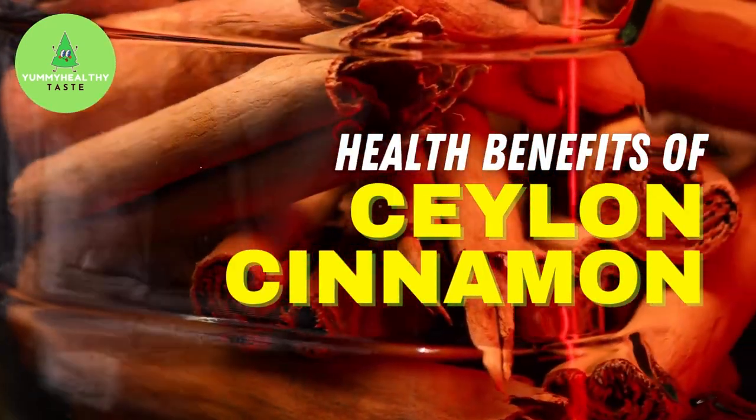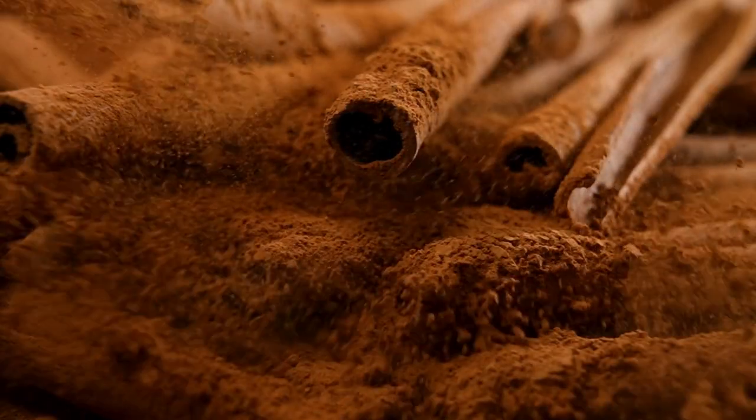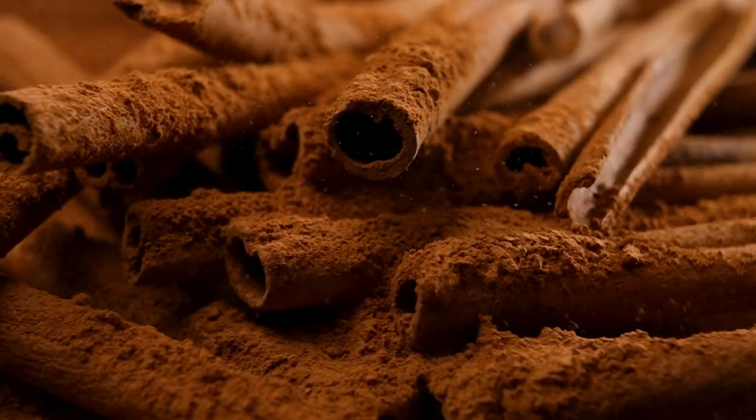Health Benefits of Ceylon Cinnamon. Have you heard of this type of cinnamon? If you haven't heard of it, here's why you need to know what it is, and why you should consume this type of cinnamon.